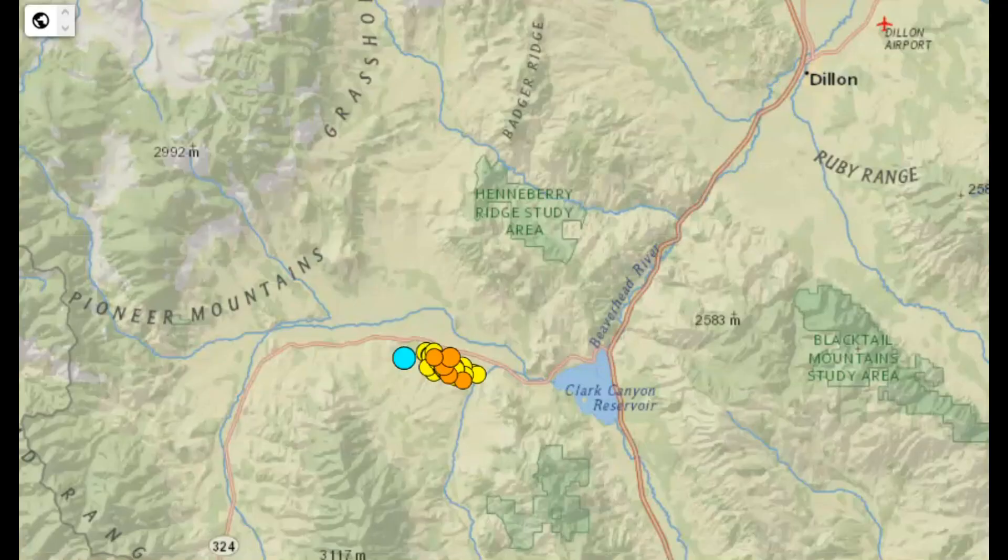Hi guys, I'm glad everyone is here. Thank you for joining me. I got a message today on YouTube about all the earthquakes being felt in Dillon, Montana — 52 earthquakes within the last week.